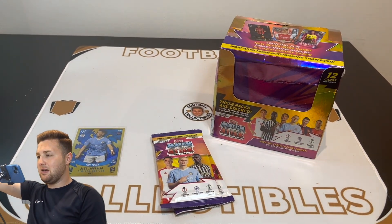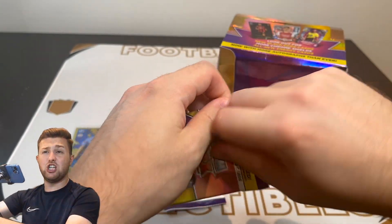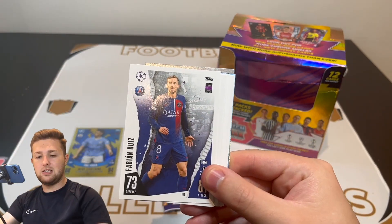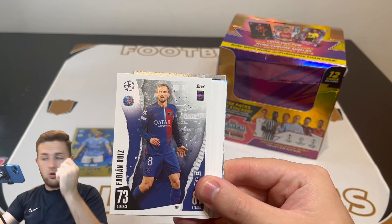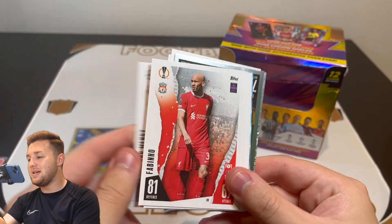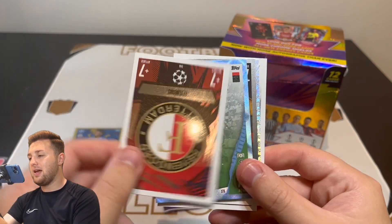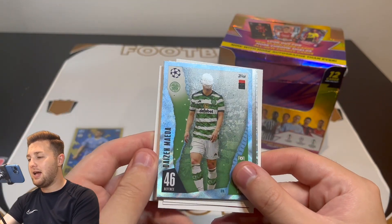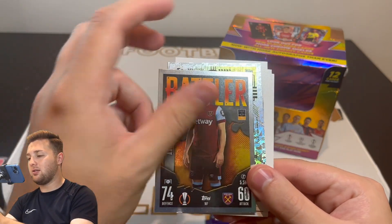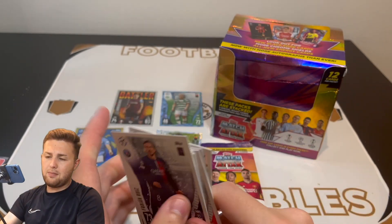Here we go, first pack from the starter. There's a code card — feel free to use that. We've got Fabian Ruiz of PSG, Thomas Muller, David Clarkson, Furlong, Mendy, Fabinho, Dougard, Dello, Giro, Rodriguez, Ismael Bennacer, a badge, a Days and Maeda. We've also got a Crystal Parallel card — very nice, our first insert of the opening — an Aaron Cresswell, a Battler, and a Mohammed Ali Cho Next Gen to finish.